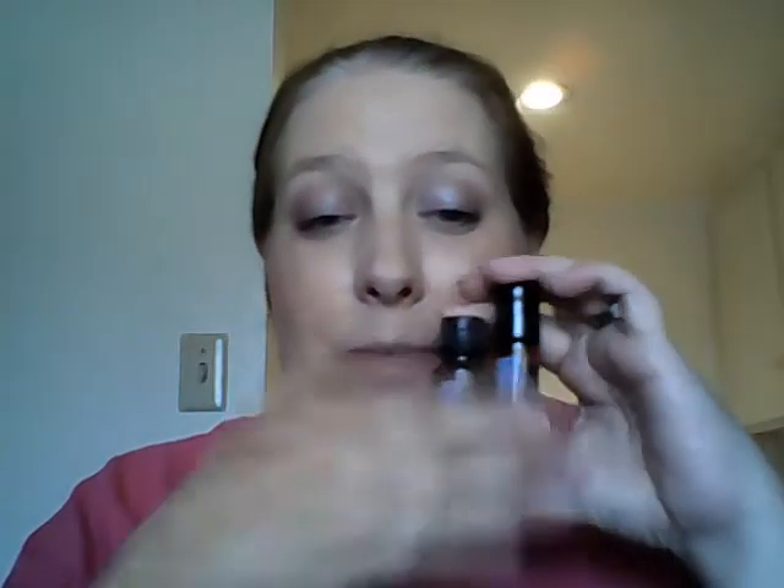With my kids I find it's much easier to use the Digestin Touch for them. These are two awesome products you can use to help with those stomach issues.